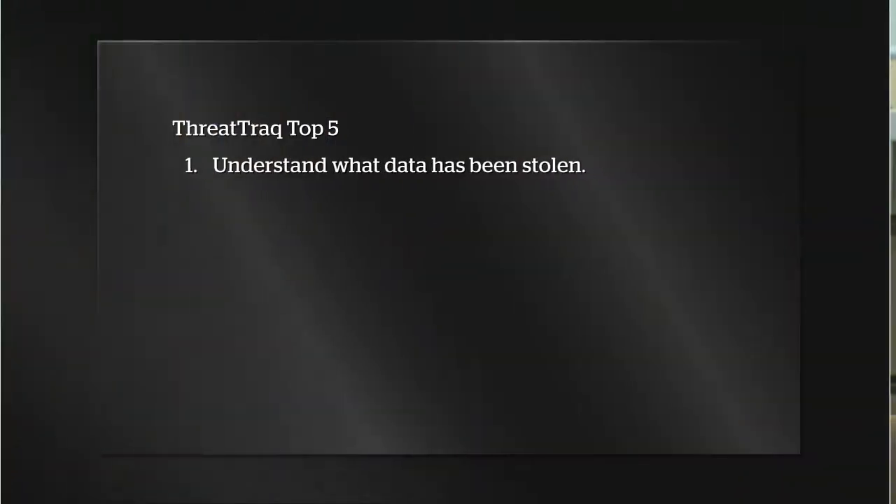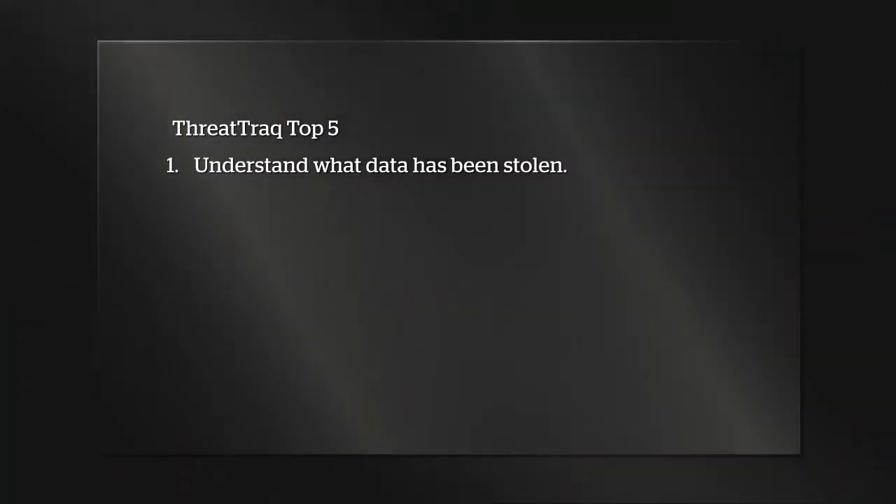I'll take the first one here. You want to first find out what data has been stolen, and if possible, who has it — because who has it might have some implications on how they might use it.